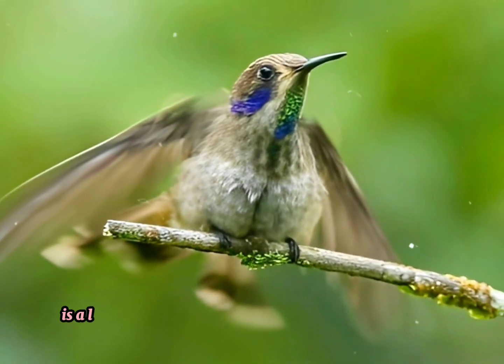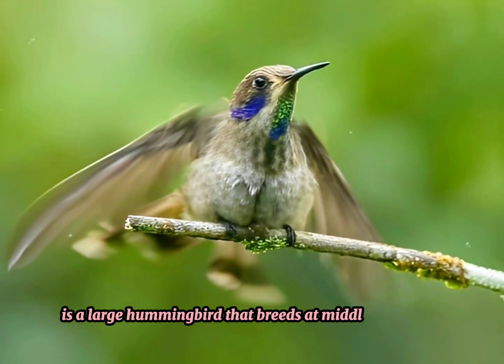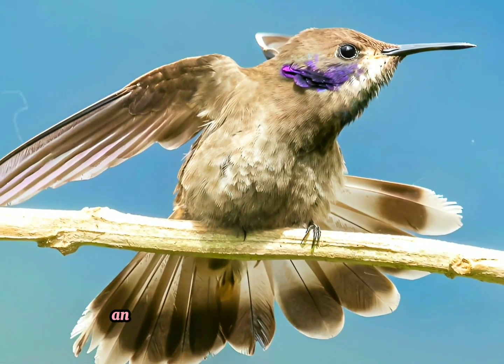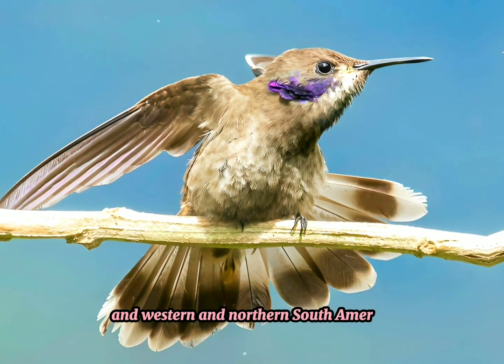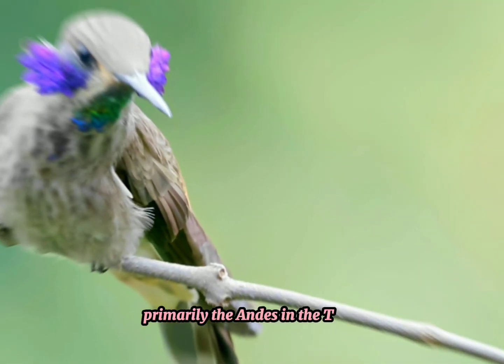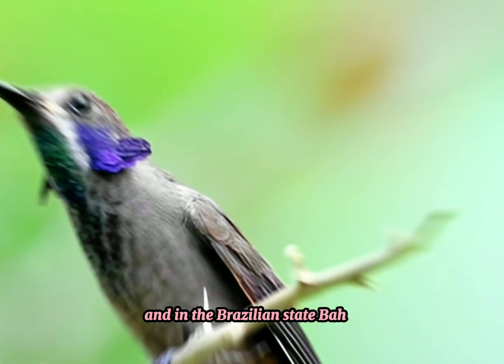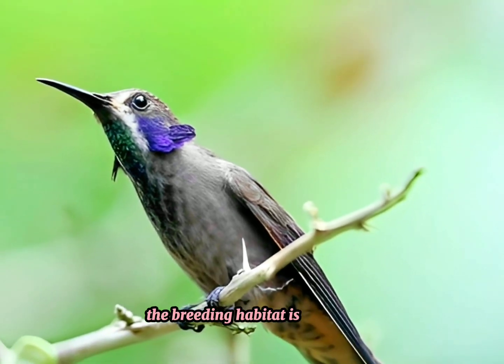The Brown Violetear, Colibri delphinae, is a large hummingbird that breeds at middle elevations in the mountains in Central America and Western and Northern South America, primarily the Andes and the Tepuis, with isolated populations on Trinidad and in the Brazilian state of Bahia. The breeding habitat is forested.